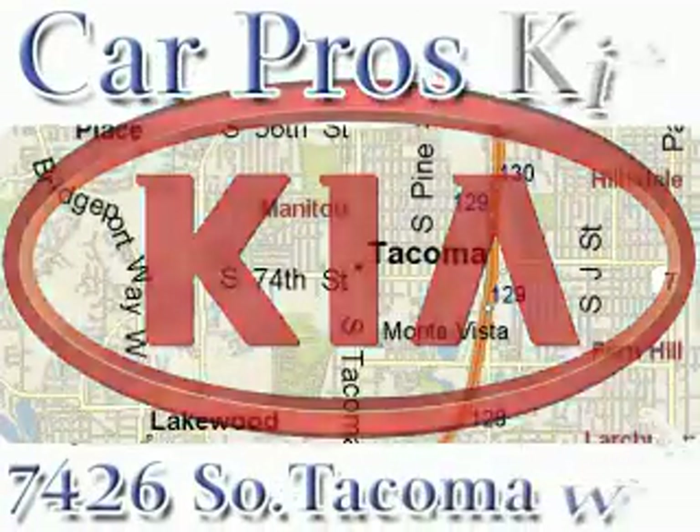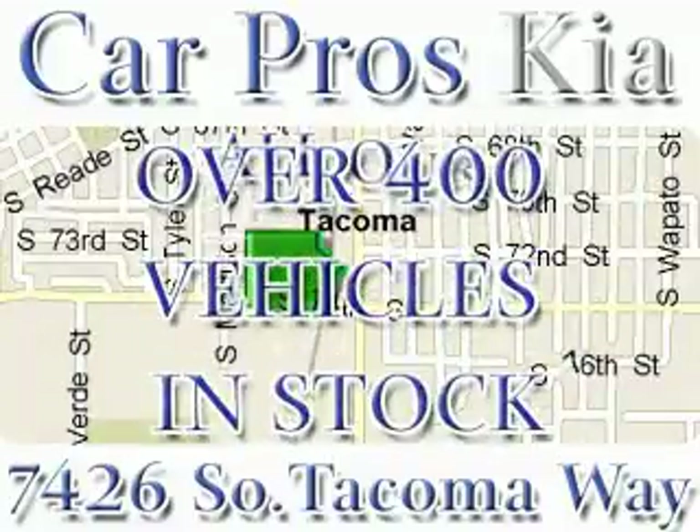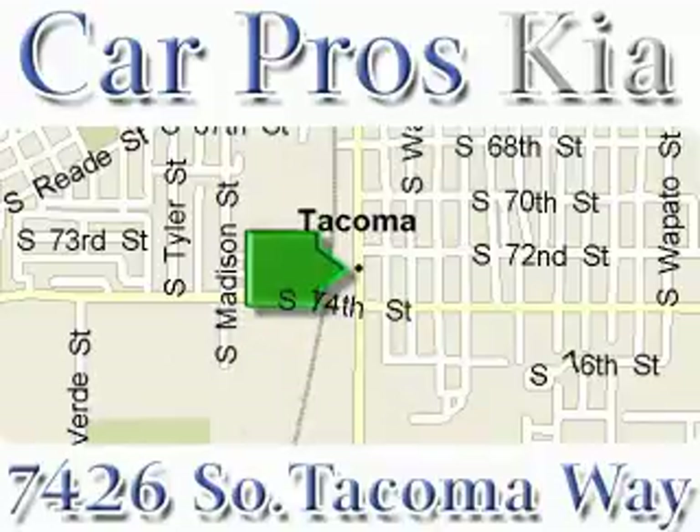We have the widest variety and largest inventory in South Tacoma with over 400 vehicles in stock. All of our vehicles are priced to sell. Come and see why we sell more used cars than any other dealer. We are located at 7426 South Tacoma Way in Tacoma.